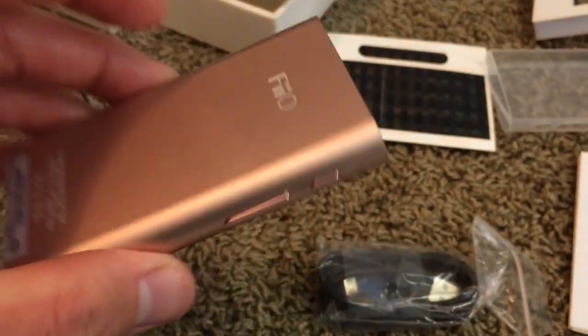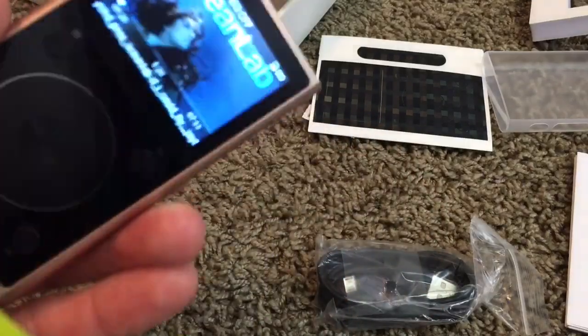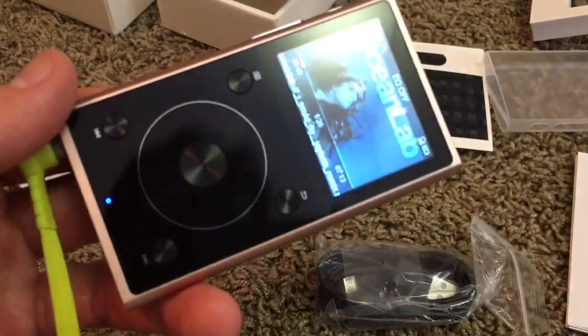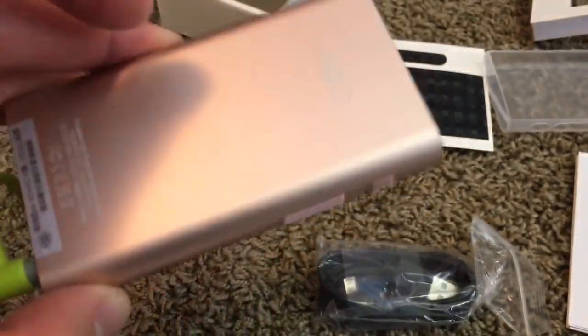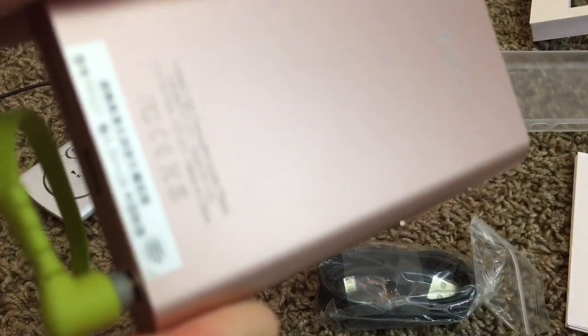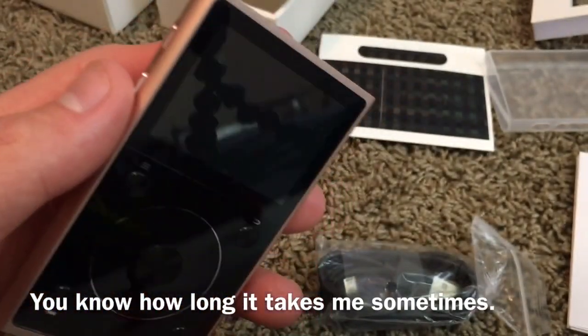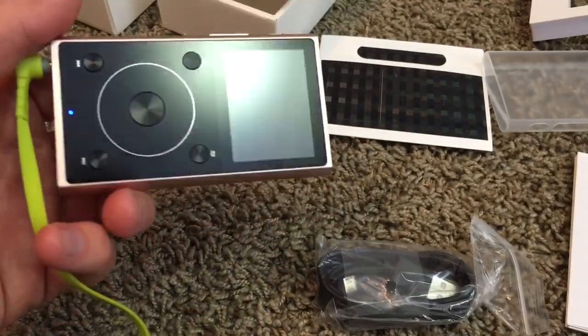The detail on this MP3 player is actually amazing. I got the rose gold — I can't take all the credit, my mom got this for me for Christmas. This is the second generation. So if you guys have any questions at all, let me know in the comments and I usually try to get back to you as quick as I can. That should do it for the FiiO X1 second generation.